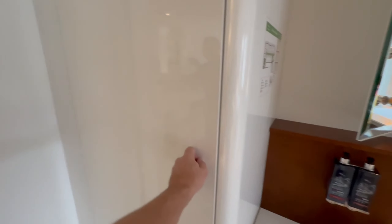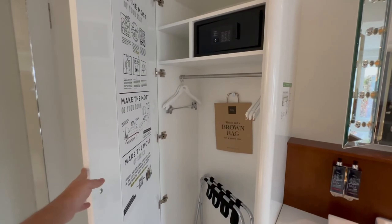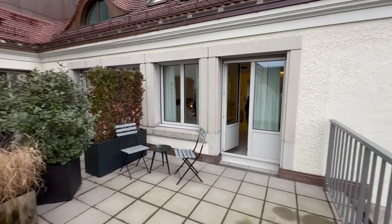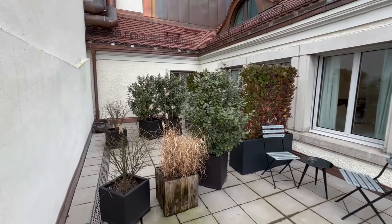It's a view from our private terrace — well, semi-private. Looks like we share it with another room here.